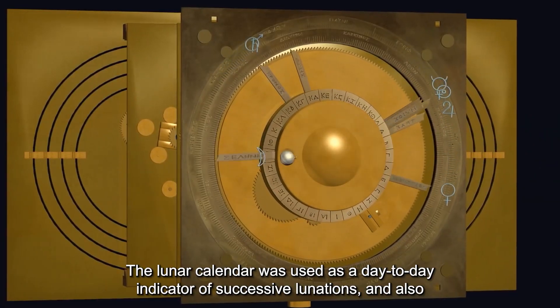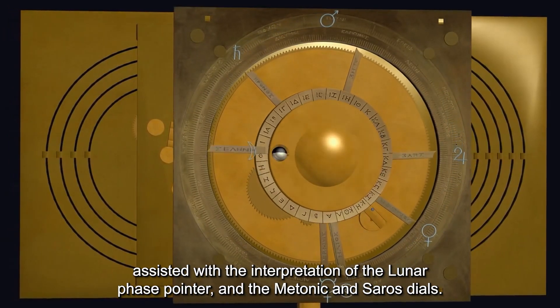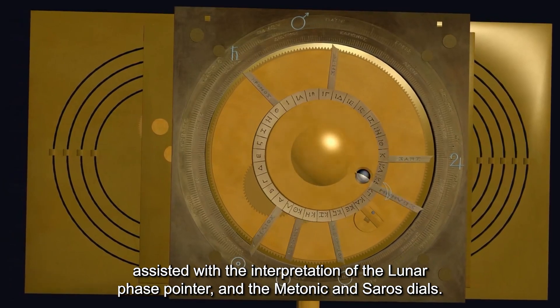The lunar calendar was used as a day-to-day indicator of successive lunations and also assisted with the interpretation of the lunar phase pointer and the Metonic and Saros dials.